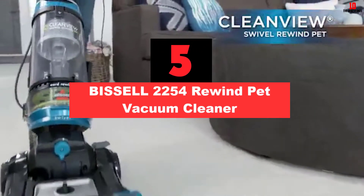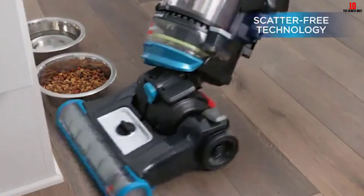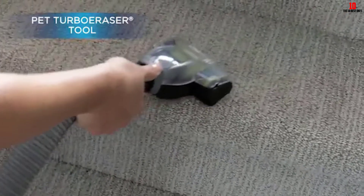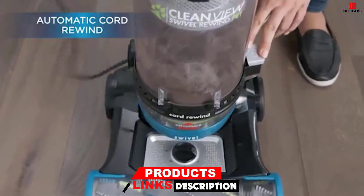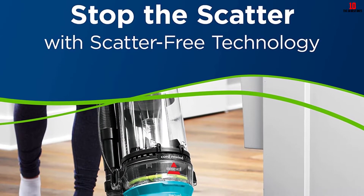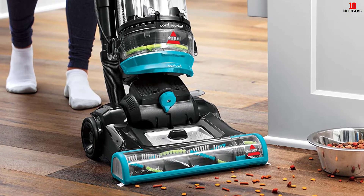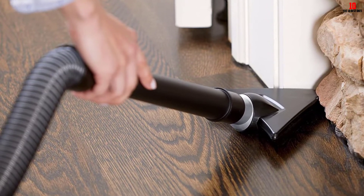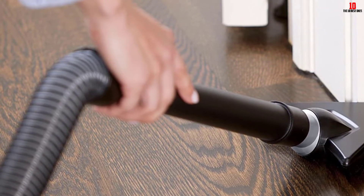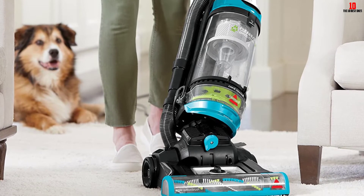At number 5, we have the Bissell 2254 Rewind Pet Vacuum Cleaner. If you are looking for a vacuum cleaner that performs well on various surfaces such as hard floors, carpets, and upholstery, you cannot miss cleaners equipped with multiple-action brushes and versatile attachments — and this Bissell 2254 is one of the best. One of the things you should consider is the warranty, and in this category there is no better option than the Bissell CleanView Swivel Rewind model. With a 4-year warranty, it comes with a triple-action brush roll that maximizes pet hair pickup. It has a 27-foot power cord that automatically rewinds for quick and easy storage, and it is very practical for cleaning furniture and corners.